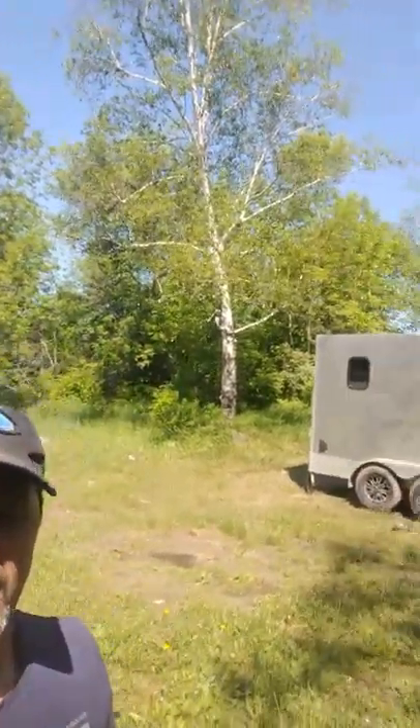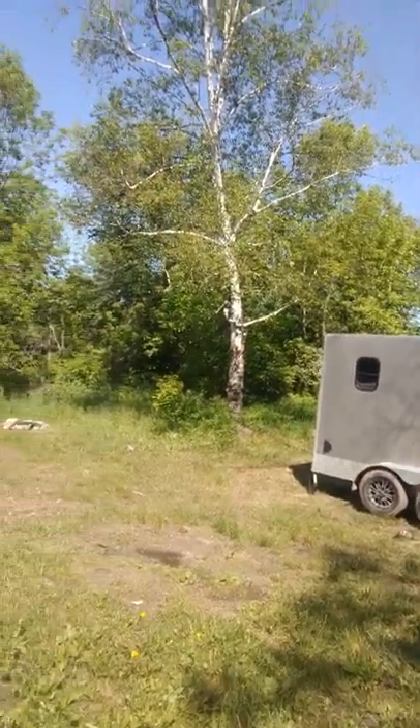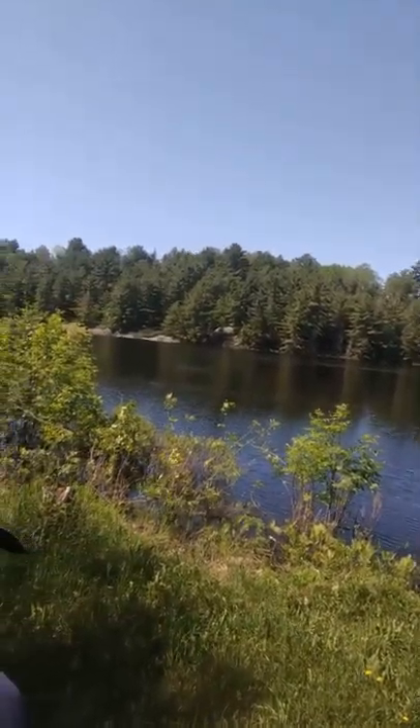Good morning YouTube. It's been a while since I made a video. Here I am camping out in the French River area — just a spot I found way out in the middle of nowhere. It's not a bad spot. Mosquitoes were bad this morning, but it's a nice spot to camp.